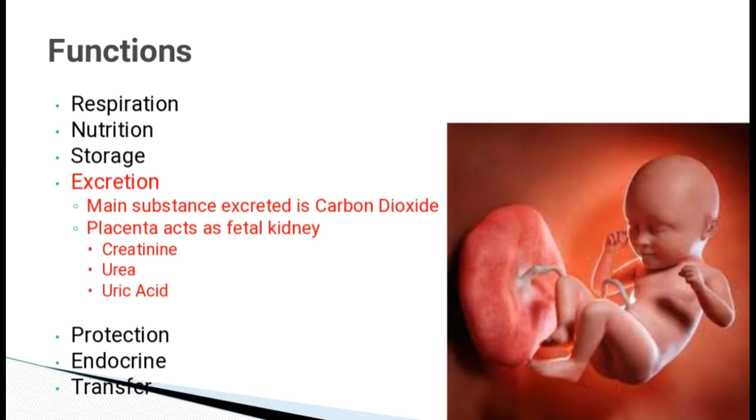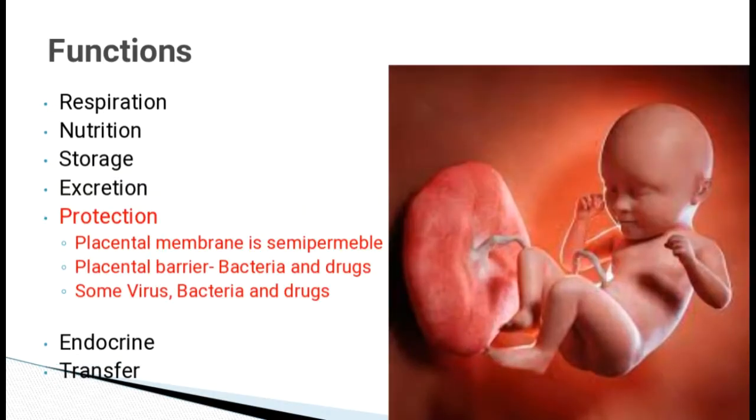Placenta helps in excretion. The main substance excreted is carbon dioxide. Placenta also acts as fetal kidney and excretes creatinine, urea and uric acid. Placenta protects the fetus because the placental membrane is semi-permeable, forming a placental barrier which restricts the entry of some viruses, bacteria and drugs.